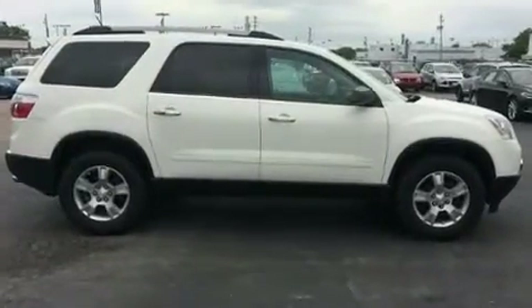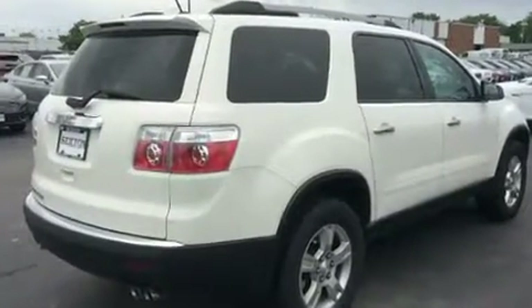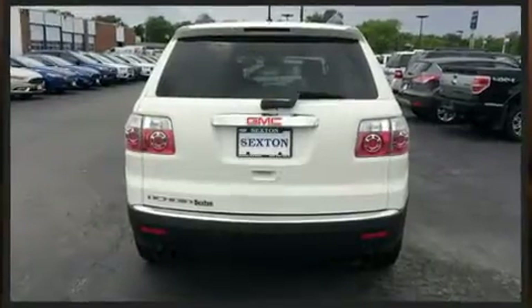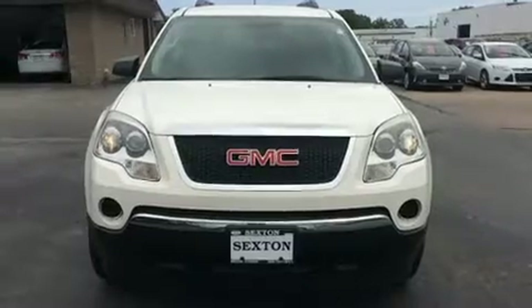A wealth of standard features means that you no longer have to sacrifice, such as remote keyless entry, delay off headlights, a tachometer, an outside temperature display, and cruise control.